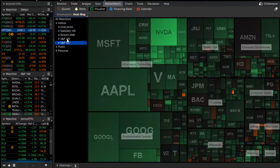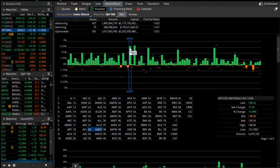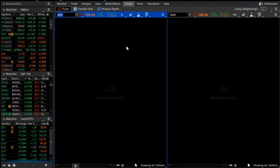Looking specifically at our index watch for the S&P 500: 426 stocks are positive and 75 negative. Outstanding performers include Applied Materials and AMD, which is a chip company that caught a strong bid in today's session.